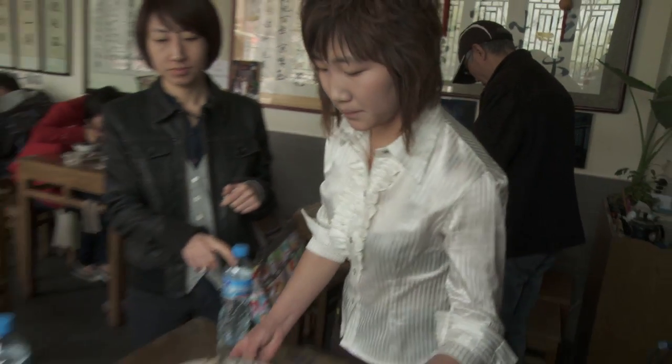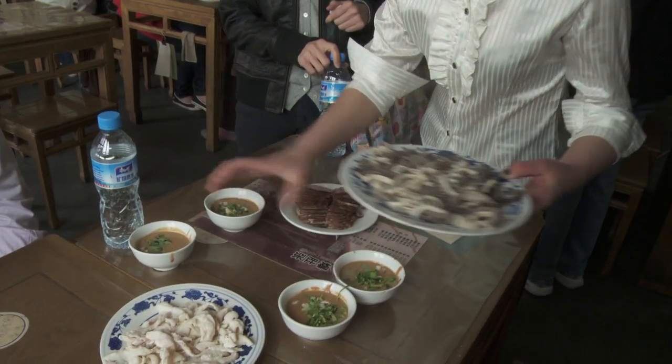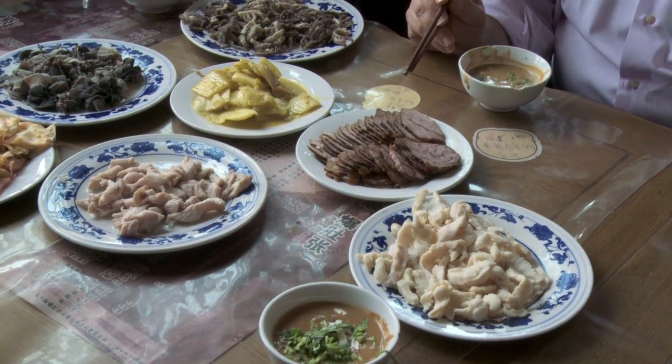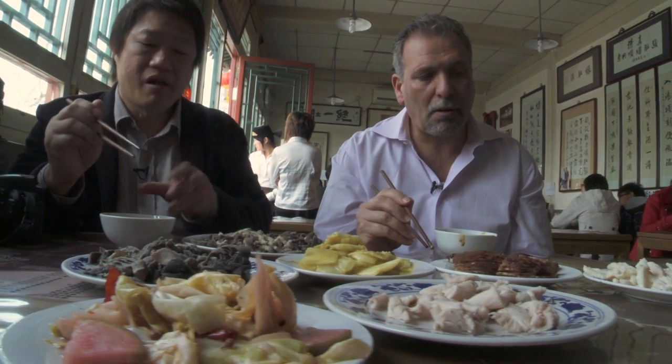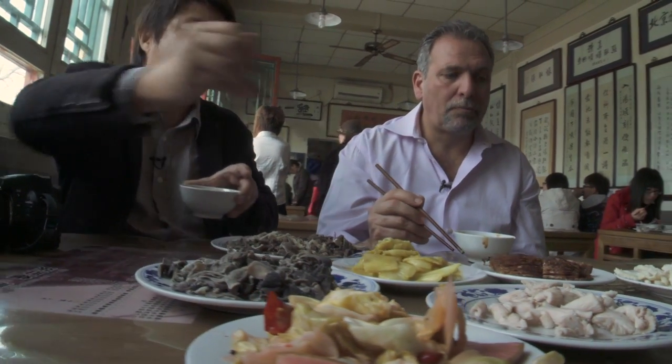Even Beijing residents who can afford luxury maintain a soft spot for humble fare, such as tripe and other innards. Most Chinese diners appreciate chewy texture more than Westerners do, so tripe may be cooked in a way that preserves that quality.